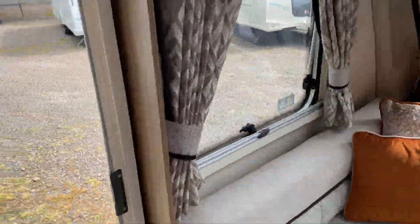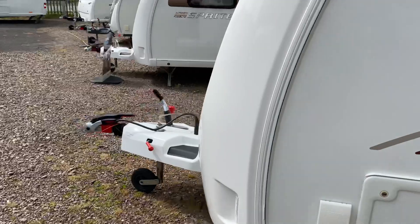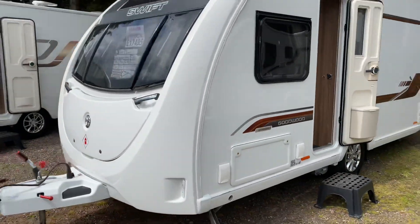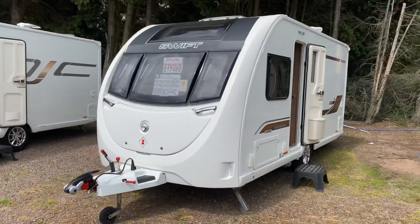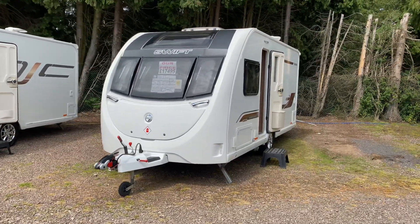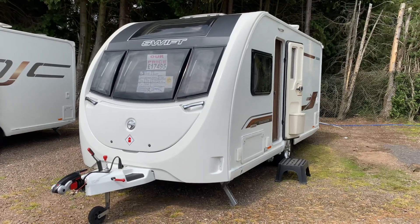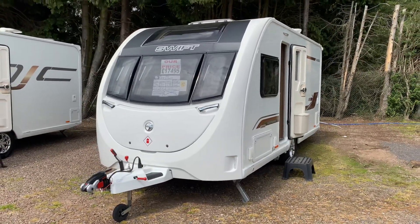For a small caravan, storage is something it definitely doesn't lack. Priced at £17,495 — call today to enquire, the number is 0121 308 4766. Thanks very much for watching, see you all soon.